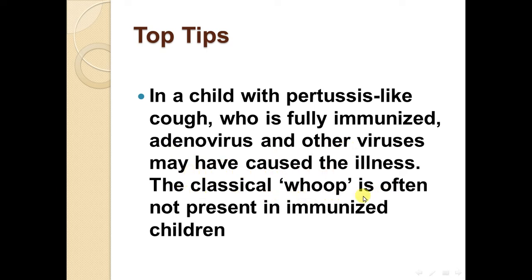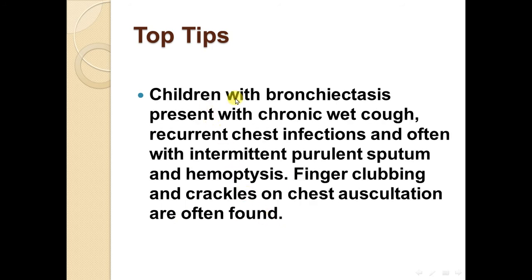The classic whoop is often not present in immunized children. Children with bronchiectasis present with a chronic wet cough, recurrent chest infections, and often with intermittent purulent sputum and hemoptysis. Finger clubbing and crackles on chest auscultation are often found.